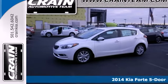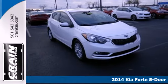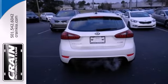Here's a 2014 Kia Forte. This is a composed and quiet compact car. The back seats can fold forward to make even more room for your things. Not only is it affordable, practical and fuel efficient, but it has plenty of great features too.